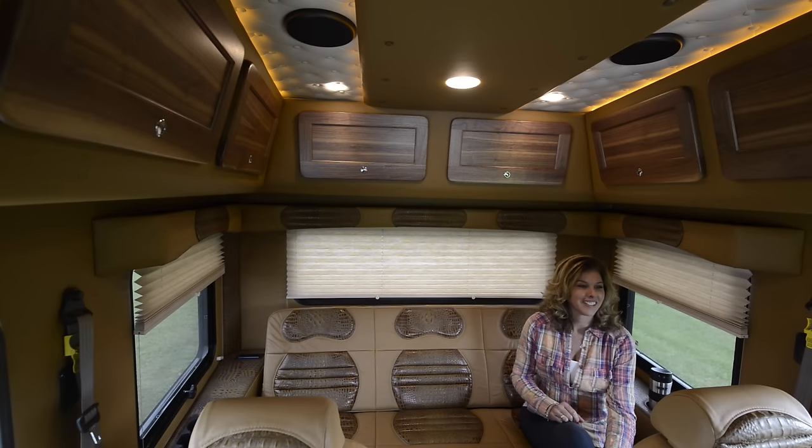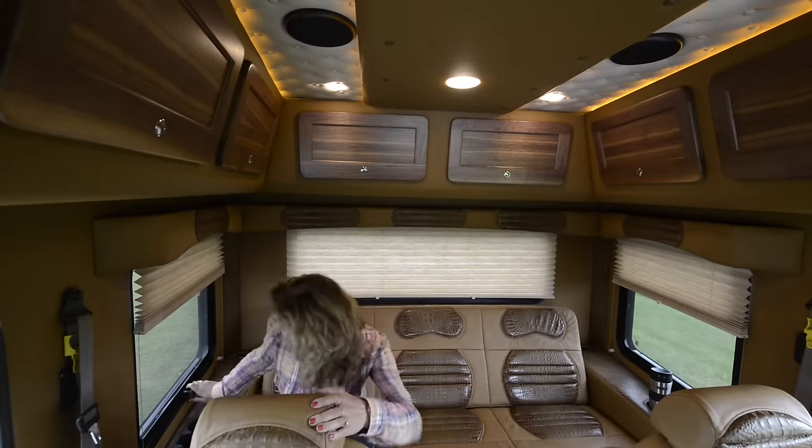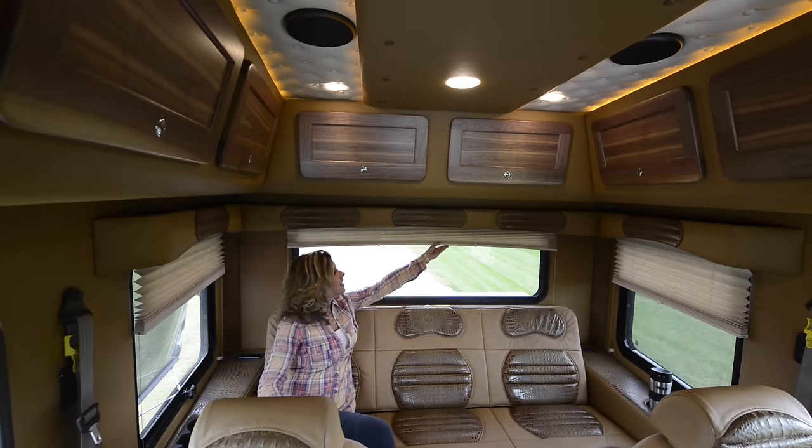And speaking of space, look at all this room to stand up and move around. Even a tall person can stand up in here — and check out all these windows that open. A great view from all directions with custom blinds designed for aesthetics and privacy.